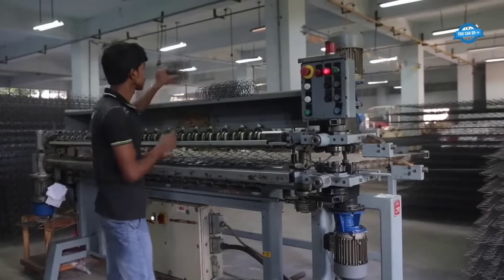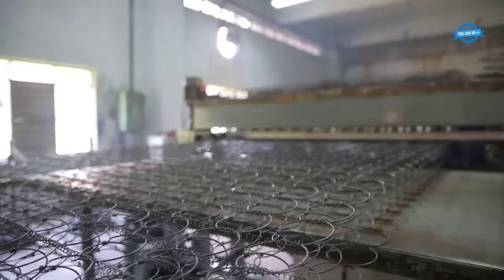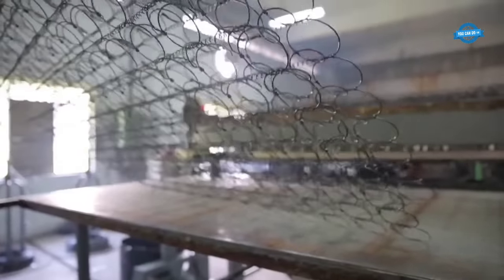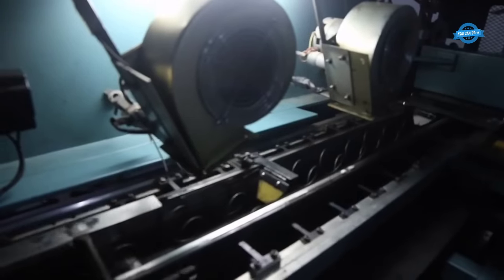The manufacturing process of the Forsat mattress begins with the assembly of its core component, the Bonnell springs. These springs are made from high-carbon spring steel wires, which are fed into an automatic European coiler machine. This machine effectively coils the wires into the desired spring shape, forming the foundation of the mattress.